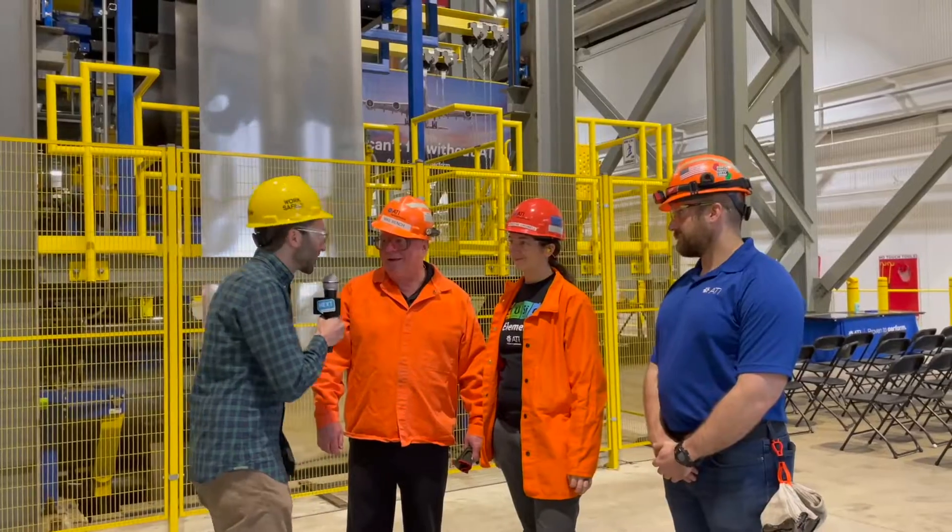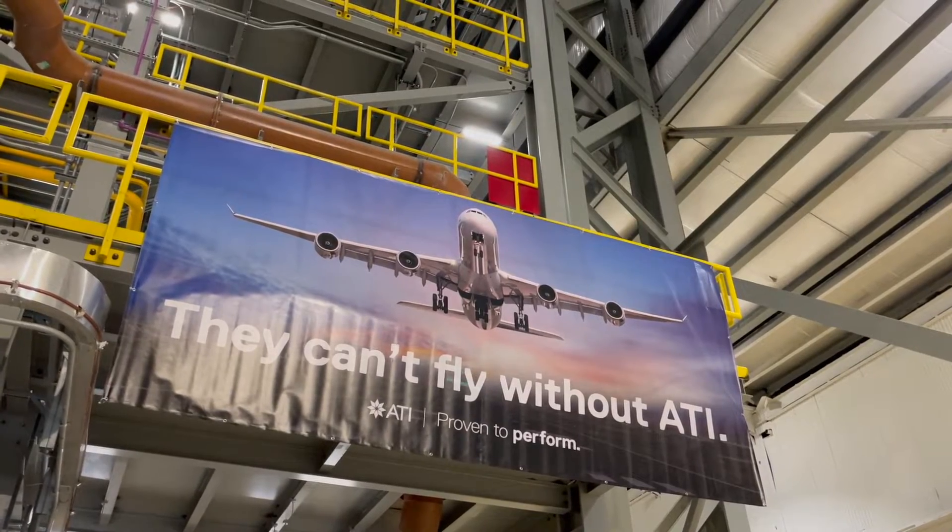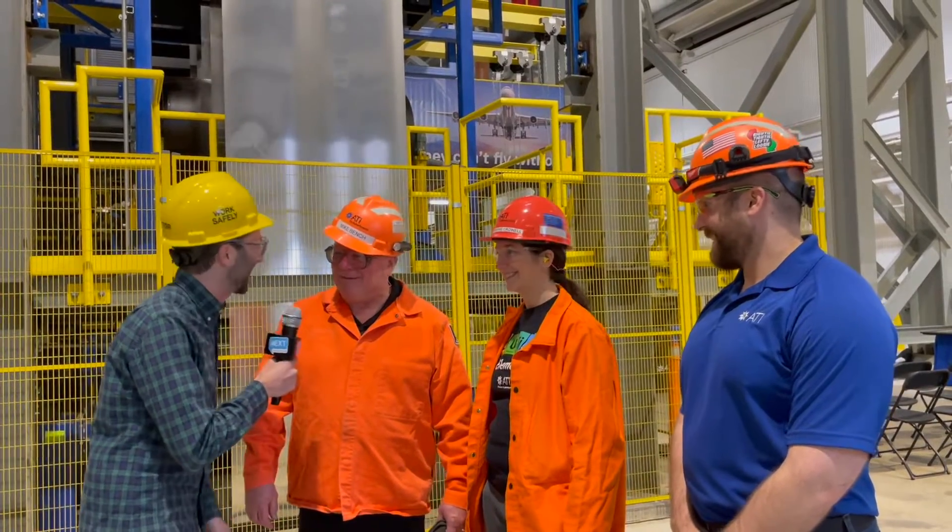Mike, Christine, Jordan — thanks so much for the tour. Now next time I'm on a plane, or when I'm going out to Mars on my flight, I'm going to be thinking of you and the beautiful work that you're doing here. Thank you for touring our facility — we're really happy that you were able to spend the afternoon with us.